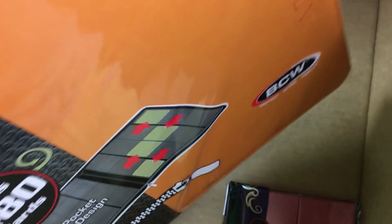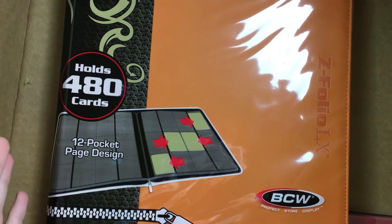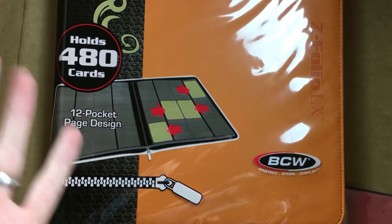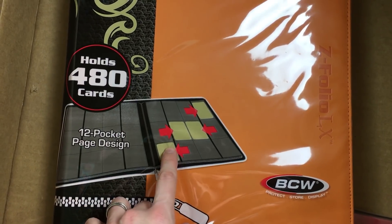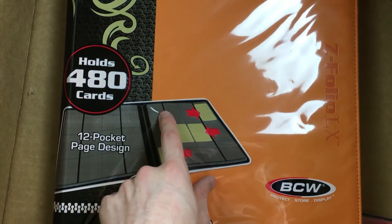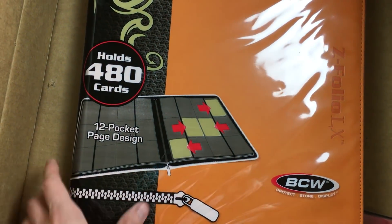This is the big mama right here — holds 480 cards. Wowzer! And it's orange too. Love me some orange, and it's great for this time of year. 12 pocket page design. What I like about this is you could actually put four across right here — you could put play sets of Pokemon in there. Play sets of Pokemon. Man, that is awesome.